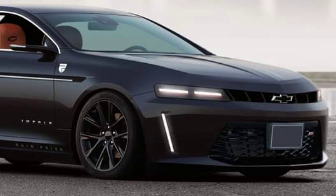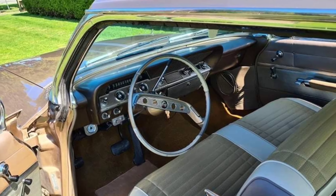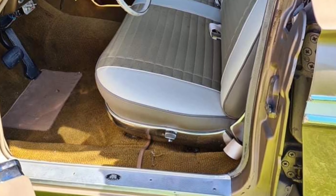The flanks are simple, except for a crisp chrome stripe that runs down the shoulder line. Looking higher, the roof is low, and the openings for the windows are similarly tiny. There's no B-pillar on the front door, which opens up the design.